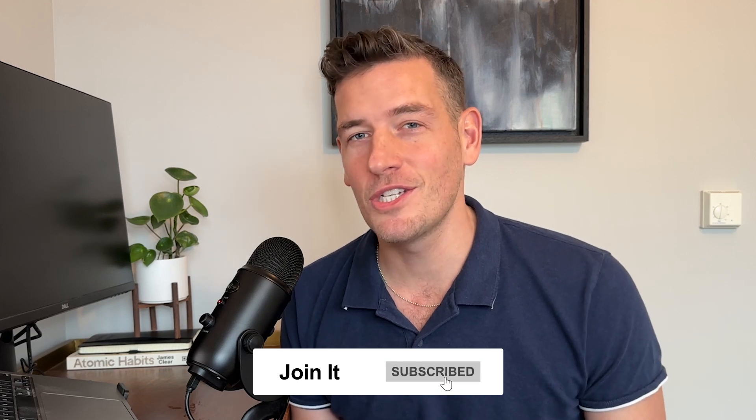Hi, my name is Mitch. I'm the CEO here at Joinit. On this channel, we discuss all things membership and we dive into best practices when it comes to running your membership organization. So if you like that kind of content, I encourage you to follow along.